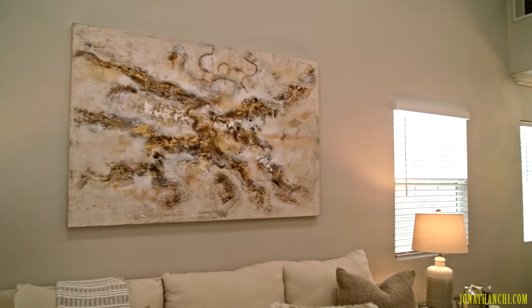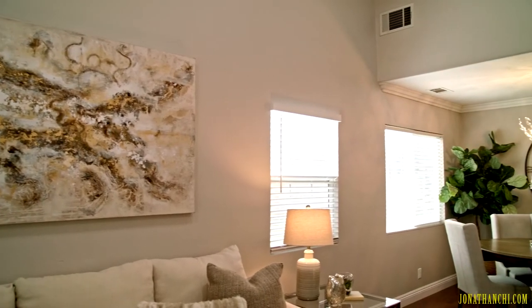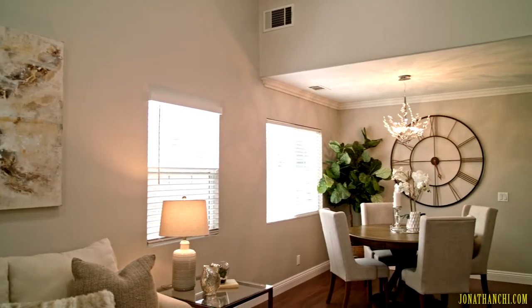When you first come into the home, you see this high ceiling living area that is perfect as a formal living, formal dining to entertain your guests.